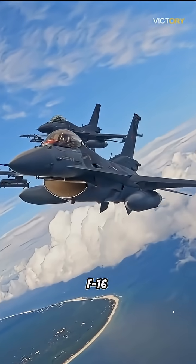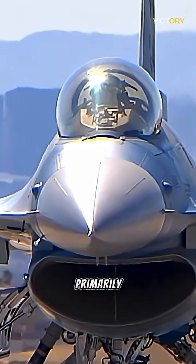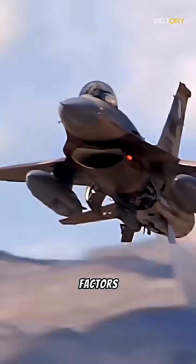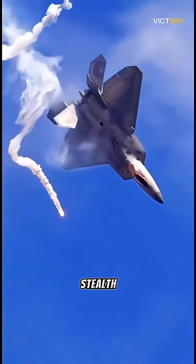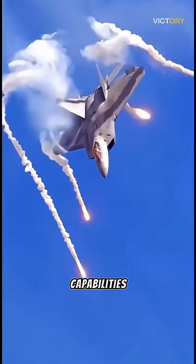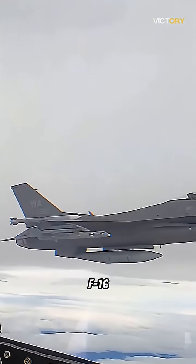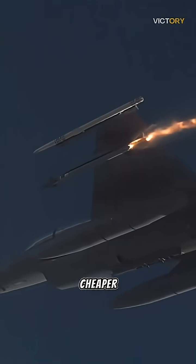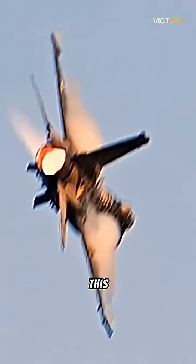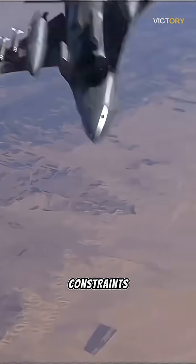The continued use of F-16s alongside the F-35 by the U.S. military is primarily due to several factors. Firstly, cost-effectiveness plays a significant role. While the F-35 is a fifth-generation stealth fighter with advanced capabilities, it comes with a hefty price tag. The F-16, despite being older and less advanced, is considerably cheaper to operate and maintain, allowing the military to maintain a larger fleet size within budget constraints.